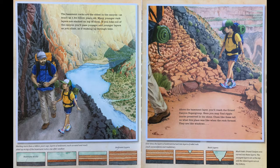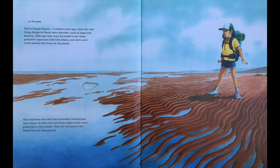Above the basement layer, you'll reach the Grand Canyon Supergroup. Here you may find ripple marks preserved in the stone. Clues like these tell us what this place was like when the rock formed — they are like windows into the past. This is Grand Canyon 1.2 billion years ago, when the only living things on Earth were microbes, such as algae and bacteria. Although they were too small to see, these primitive organisms filled the ocean and were some of the earliest lifeforms on the planet. The mud from this tidal flat eventually transformed into a layer of solid rock, and these ripple marks were preserved in the process. They are now a part of the Grand Canyon Supergroup.